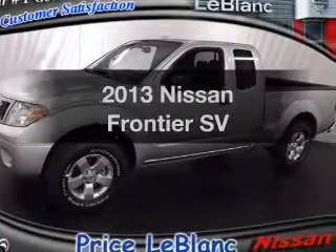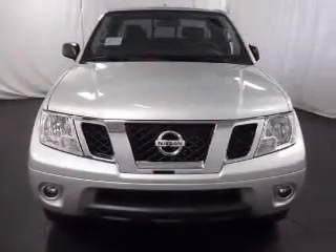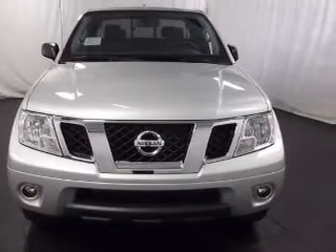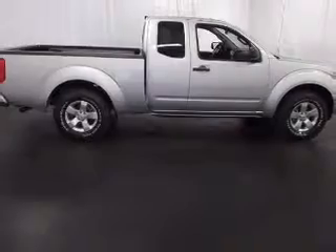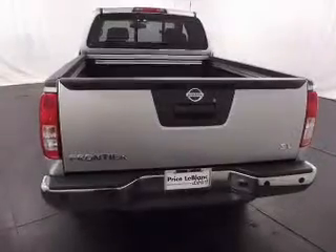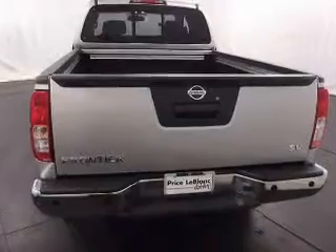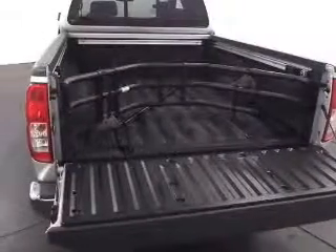Check out this 2013 Nissan Frontier. If you're looking for an automobile with great attributes, look no further. With a reliable six-cylinder engine, the powertrain includes rear-wheel drive that responds smoothly to its five-speed automatic transmission, brakes safely with the anti-lock braking system, and memory settings make for a more comfortable ride.